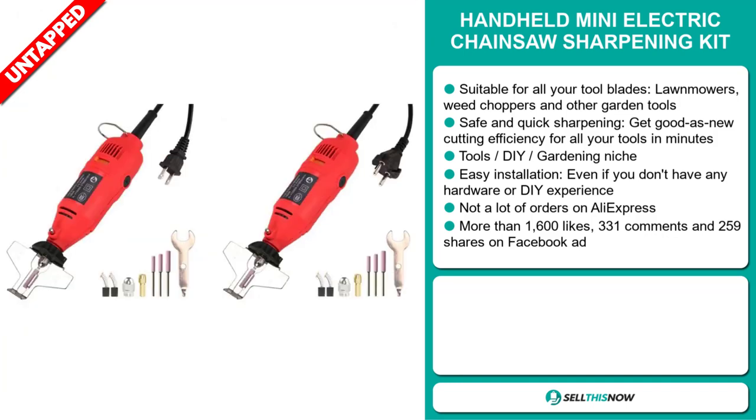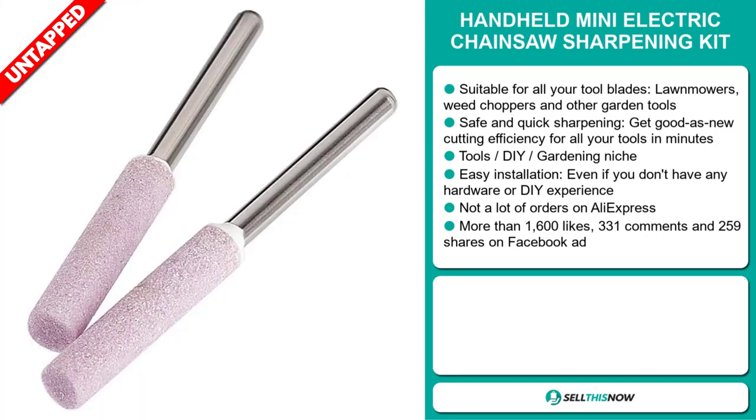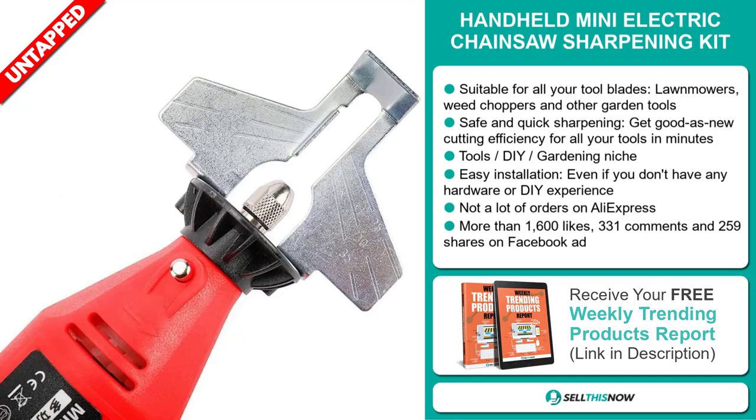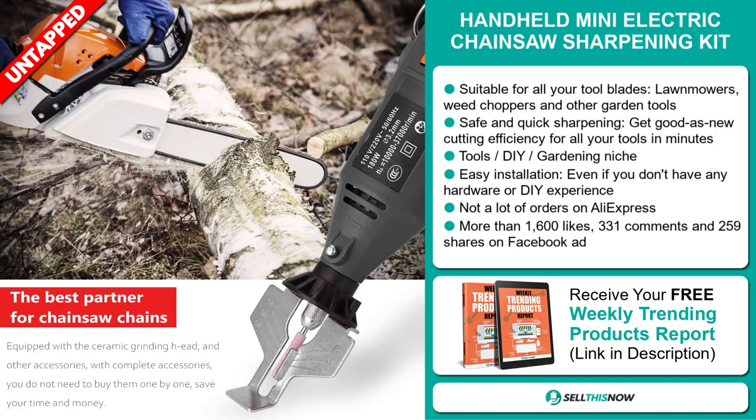It has easy installation, even if you don't have any hardware or DIY experience. And we also think it has a lot of untapped potential. So far there haven't been many orders on AliExpress, so you could definitely take advantage of this.